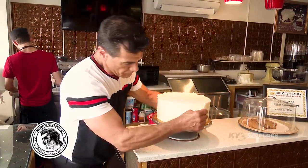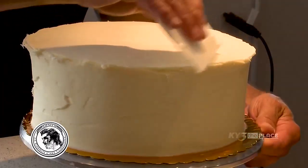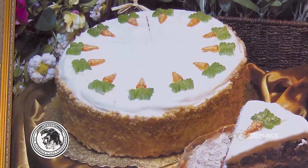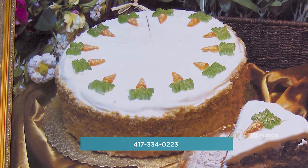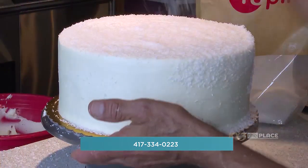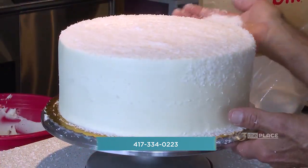You bring up a great point, because believe it or not, folks, the holidays are right around the corner. I'm sure he gets bombarded with orders, so can people start ordering for Christmas now? Yes, and they can give us a call right here at the shop. Better to talk to me, and then we can talk through what it is that you really need. We're at 417-334-0223. We're at 104 East Main Street, right up the street.